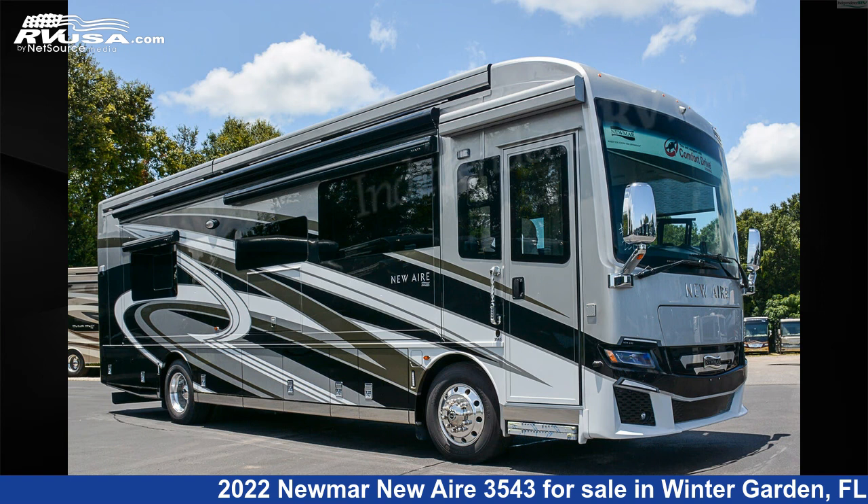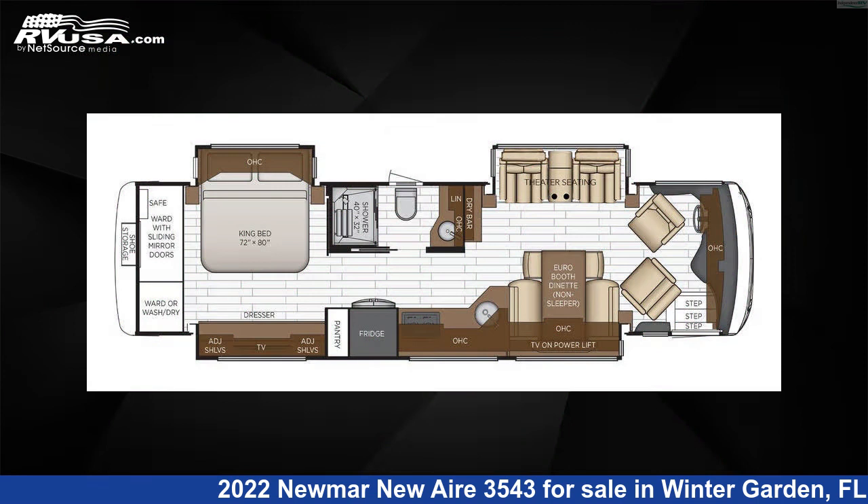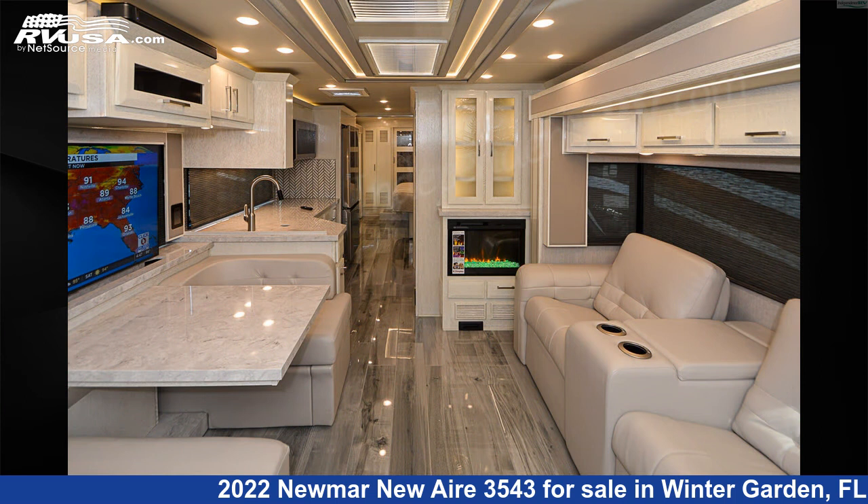This 2022 Newmar New Aire 3543 is a Class A RV. It is located in Winter Garden, FL 34787 and is offered for sale by Independence RV Sales.